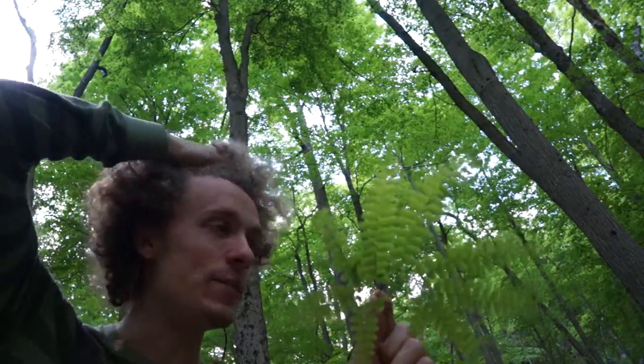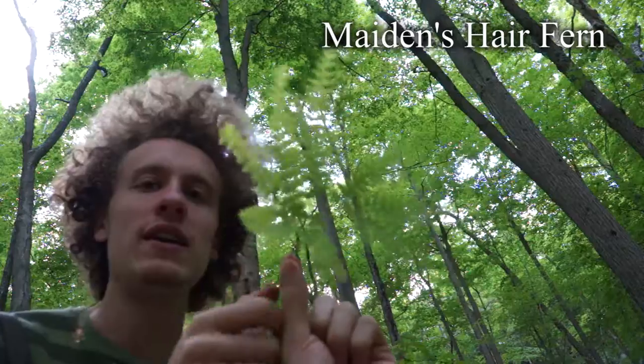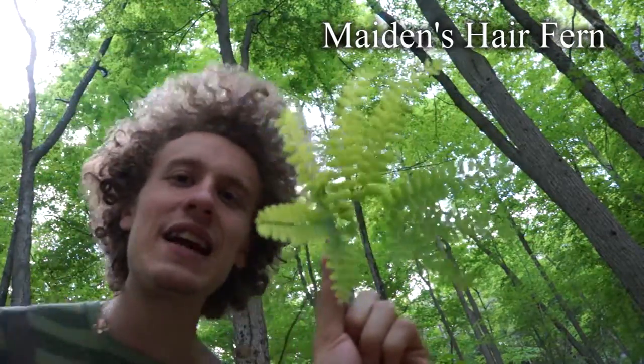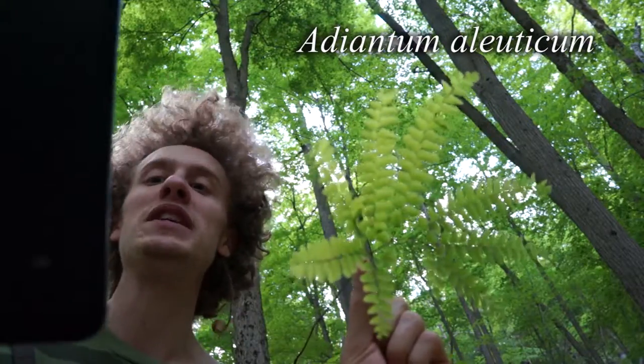This species of fern is colloquially called the maiden's hair fern, because these sort of resemble ponytails. They're very pretty. The Latin name for it is Adiantum aleuticum.